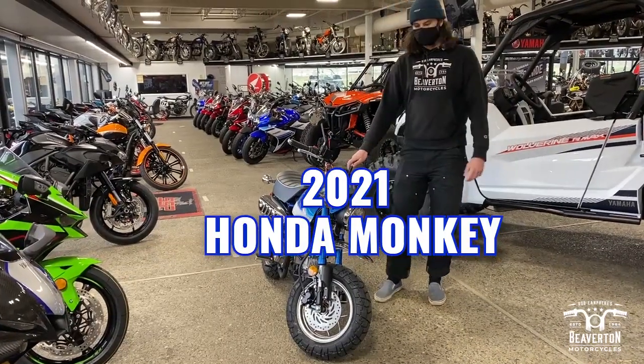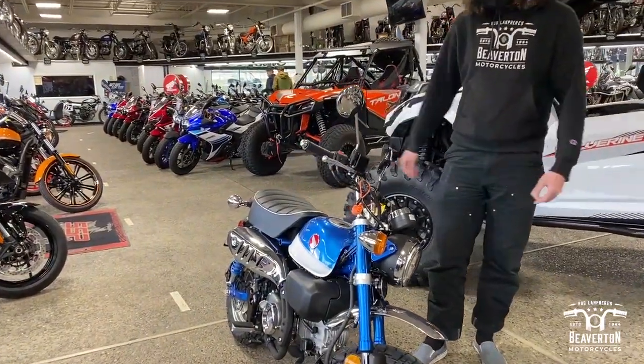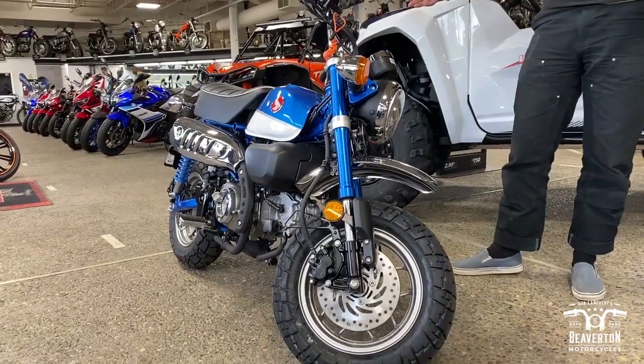Hey, how's it going? This is Saul from Beaverton Motorcycles, just showing off our new 2021 Honda Monkey. Nice vibrant blue color, you got the chrome fenders — looks very retro.